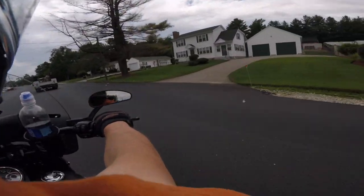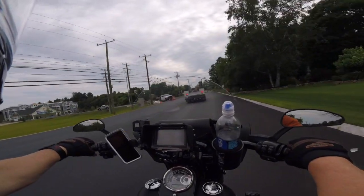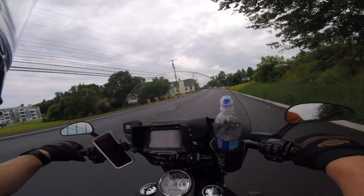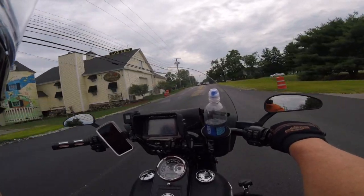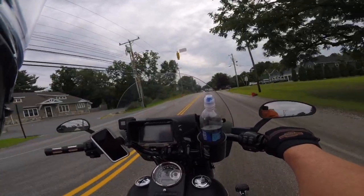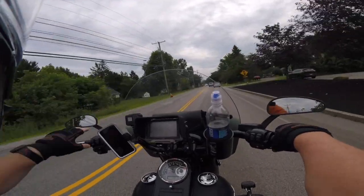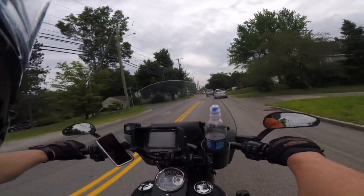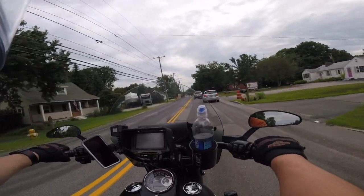I never had a problem with the Schuberth fogging in New Mexico, but I did in Texas, New Hampshire, Arkansas, Alabama, and Mississippi. I don't know if I got a dud Schuberth or what, but man — this Shoei is top notch on everything.